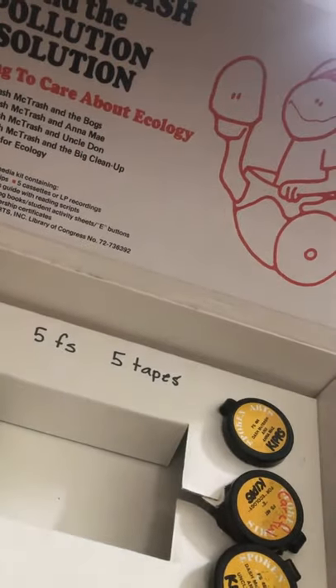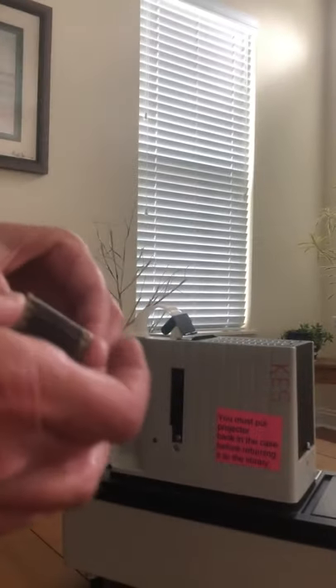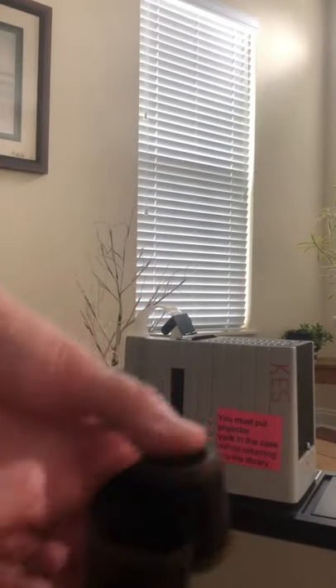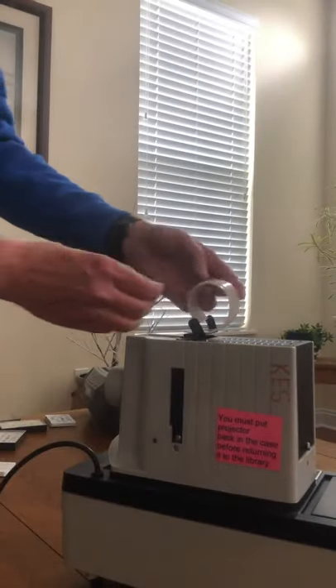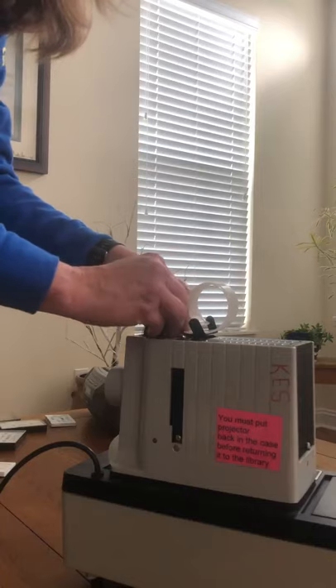Inside of our little box here is where they had the cassettes or the sound, and inside of the box they have all these little containers. Let's pull out the first one — Dash McTrash and the Bogs. The film or the movie is actually inside of here. I'm going to open it up to show you. It's rolled up, and you have to find the start and unroll it. You can actually see where it starts and some of the pictures and the writing — it's very, very small. So what happens is you take this film, which is the movie, and you put it in the machine. It has these little holes right here on the sides, and that's what you put in this part that goes down in the machine.